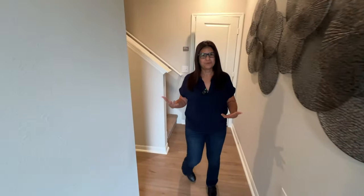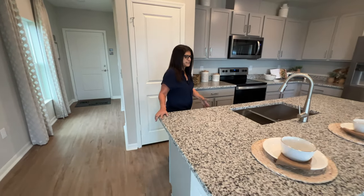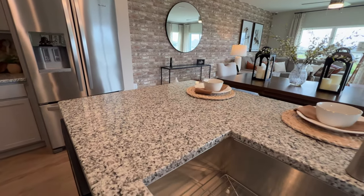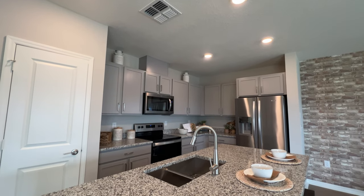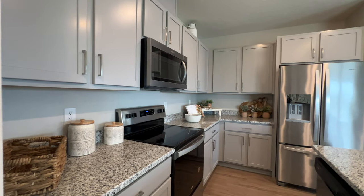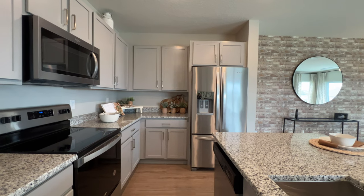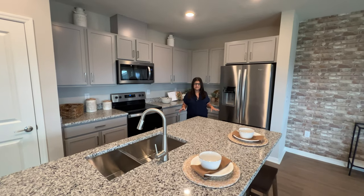Now we're heading to the main area — the open concept kitchen, dining, and gathering area. First, we have this large granite island with great cabinets giving you a lot of storage space. The microwave may or may not be included depending on current promotions, the stove and dishwasher come with it, however the refrigerator does not. You can see how wide it is for being a townhouse — Davenport affordability is awesome.